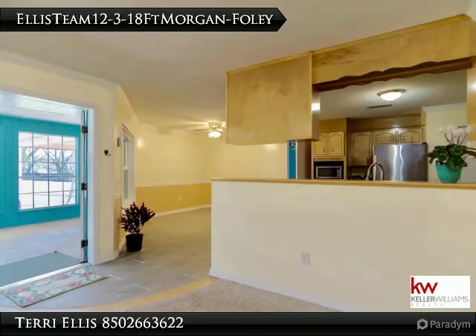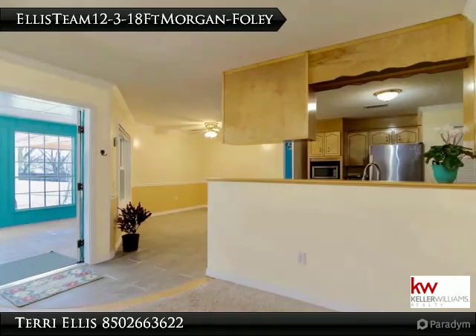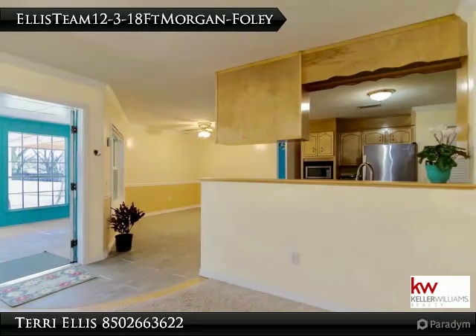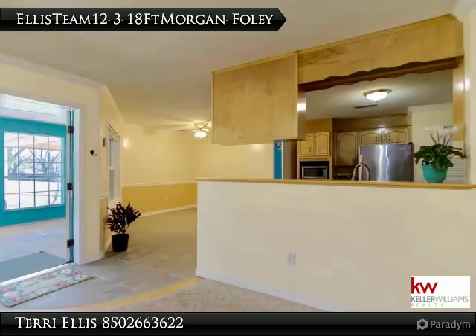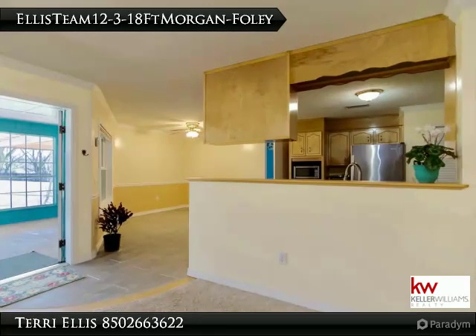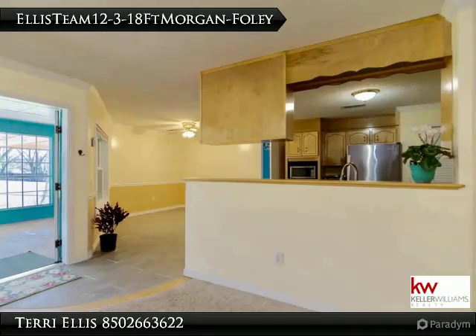The sunroom on the rear of the living room is heated and cooled for comfort. Bring your toys — the solar remote-operated gate leads to a carport that accommodates four full-sized vehicles. The outbuilding has a one-car garage with electricity, utility sink, and 30-amp power.